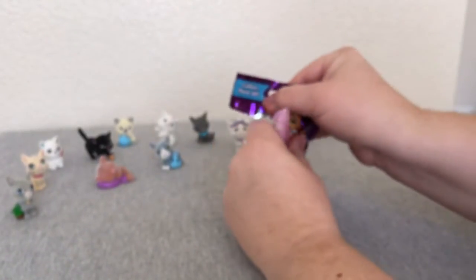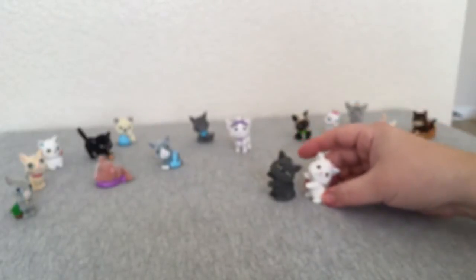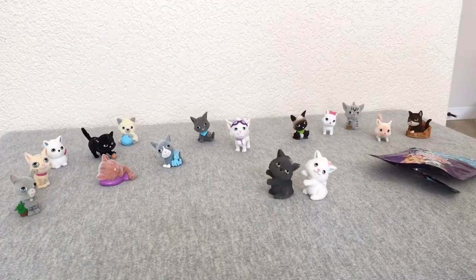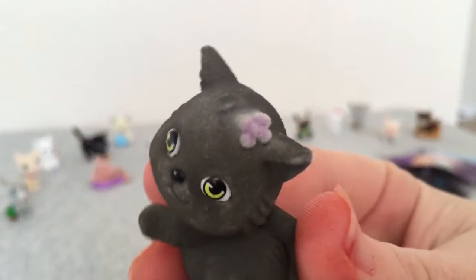Let's open this one up and see who's inside. Ooh, looks like a new one! She's all bright gray. Her name is Leo and she is a Russian Blue. She looks like the exact same pose as the series one kitty, whose name was Snowflake — she was a white long hair. This is Leo, the Russian Blue. She has a little purple flower in her hair and she's a nice gray color.